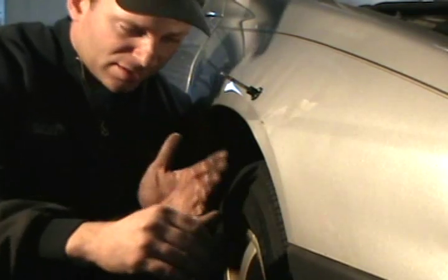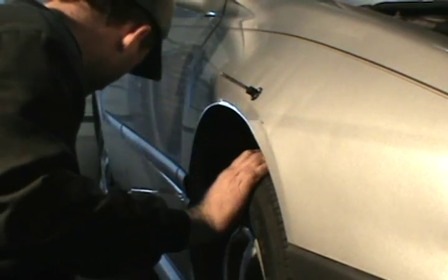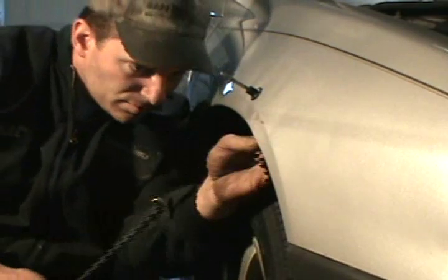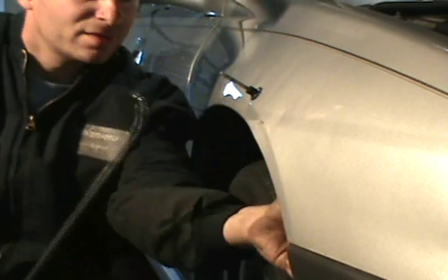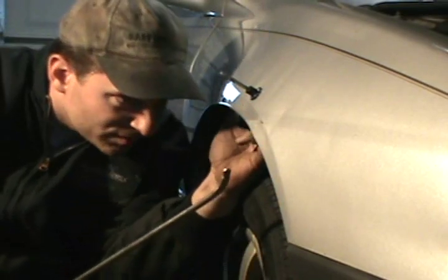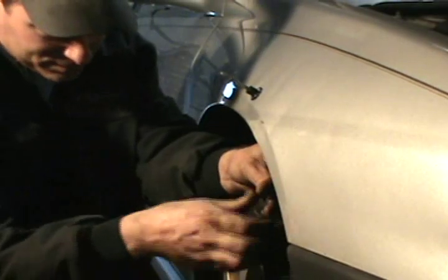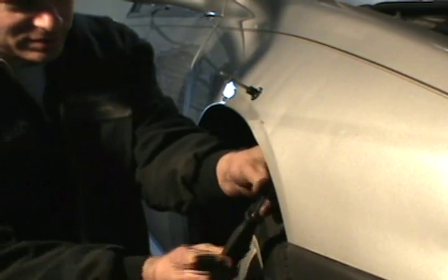If you want to get back there and caress it with something — while this is drying I'll just give you a quick example. As you can tell, I don't have my board out or anything. I really don't want to spend too much time with this. Okay, I'm just going to remove this inner guard real quick.